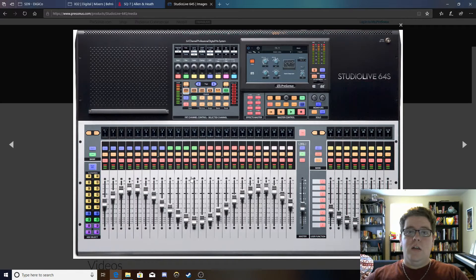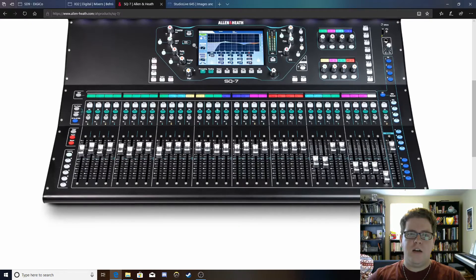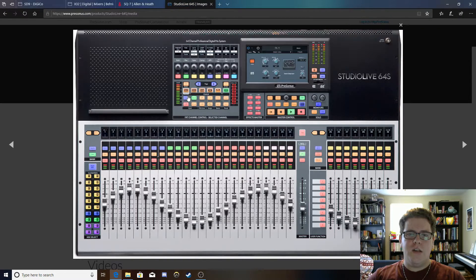PreSonus calls their channel strip the 'fat channel,' and it's located right here. It's the same eight knobs we have on the SQ7: gain, pan, gate single knob, comp single knob, high pass filter, gain, frequency, and Q for your EQ, along with four buttons to pick which EQ band you're using. Other buttons will turn your gates and compressors on and off, center your pan, and do other ancillary functions. Just like the SQ7, it has buttons down here at the bottom to pick what you're looking at on your screen — your input section, gate, compressor, EQ, auxiliary sends, whatever you need to look at.